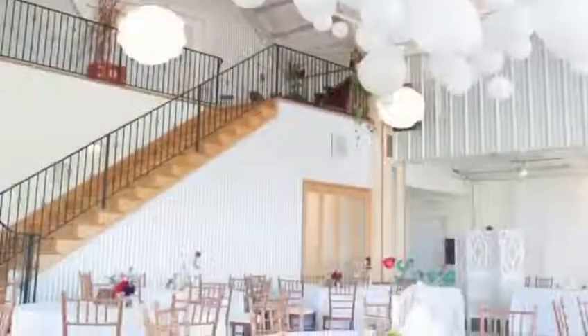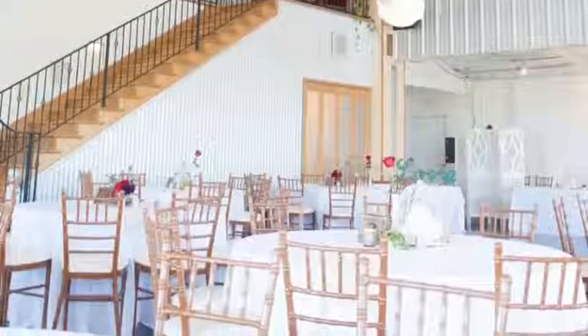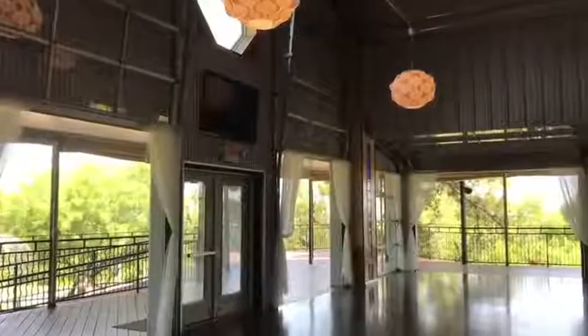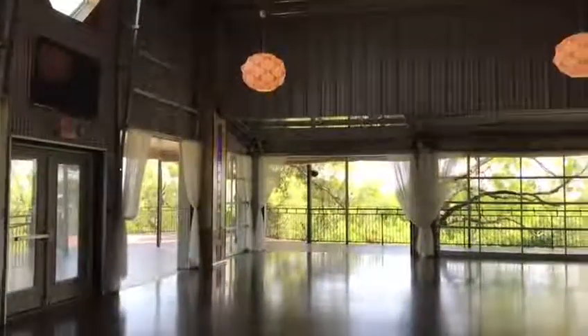Rental includes the services of a day-of planner. We found that that's been a pretty huge boon to folks. We have the glass overhead doors on the north and the west walls, and we can open up completely to the wraparound porch.